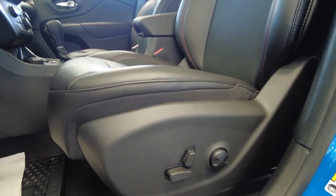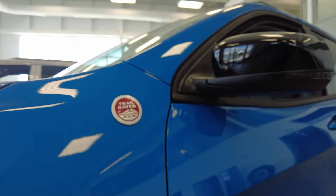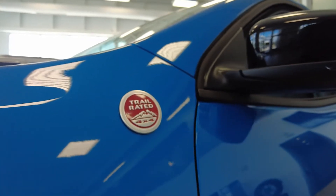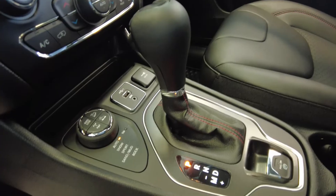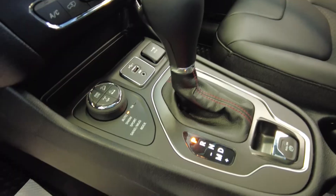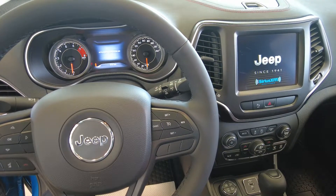Up front in this Trailhawk you will find heated reclining front bucket seats. The off-road suspension gives an impressive ride due to its electronic stability control with anti-roll. This Jeep Trailhawk also has variable intermittent wipers, traction control, and dual power remote heated mirrors.